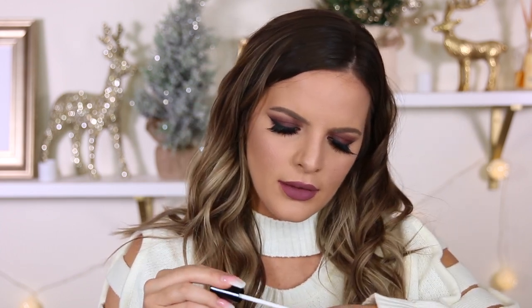The last thing I got was this BH Cosmetics Liquid Lipstick in the shade Serena. I have not tried their liquid lipsticks before so I wanted to test this one out. It's a pretty peachy color and it's very pigmented — that's my kind of color.